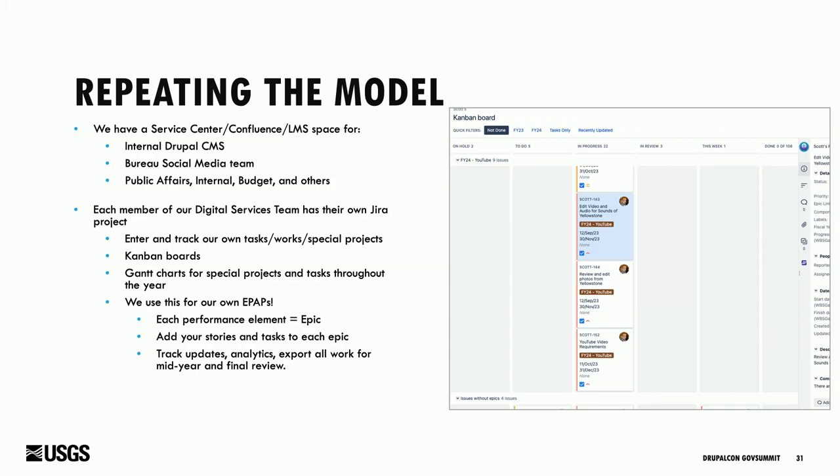Q: Atlassian is no longer supporting on-prem instances and the FedRAMP strategy is up in the air — how are you handling that? A: We're in the cloud, not on-prem anymore. I'm not the one who buys the licenses for the cloud stuff, so for more details I'd have to put you in touch with someone else. I don't know the full details on how that works.